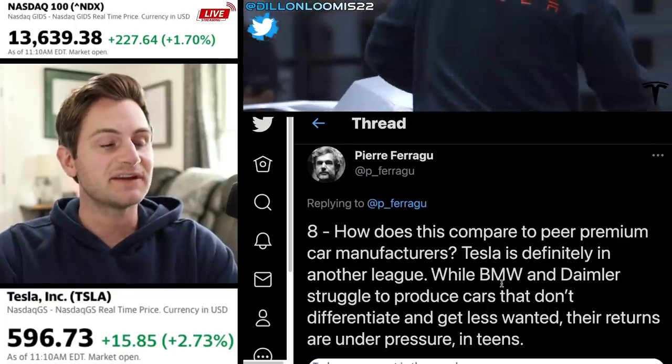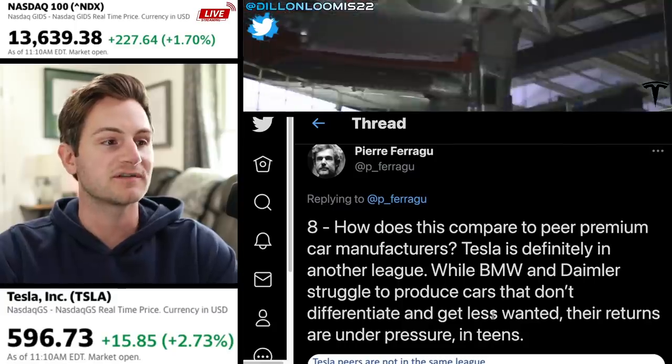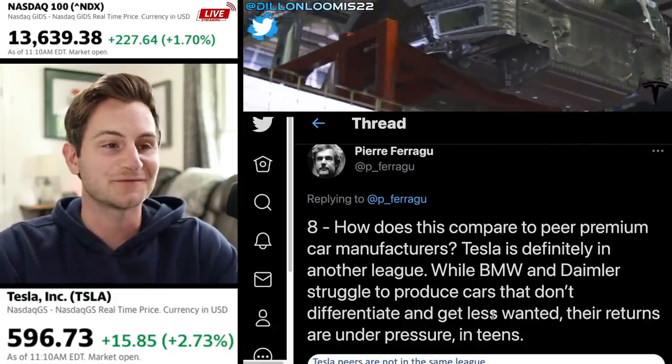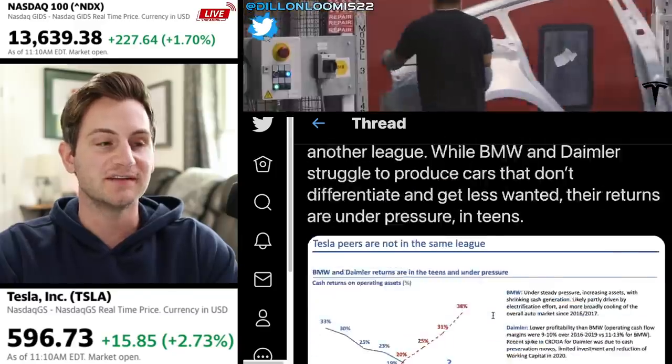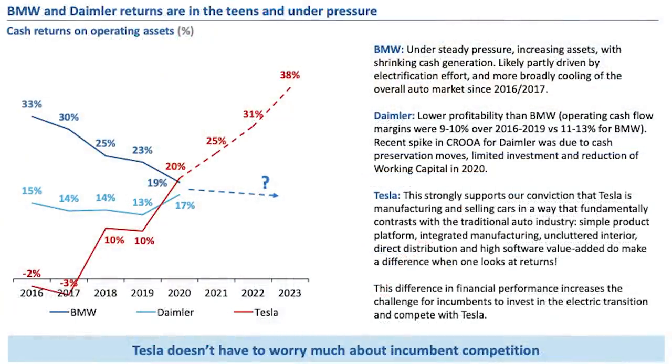Pierre tweeted: Tesla is definitely in another league. While BMW and Daimler struggle to produce cars that don't differentiate and get less wanted, their returns are under pressure in the teens. In the chart, Tesla is red, Daimler is baby blue, and BMW is dark blue. These trends show that Tesla's cash returns on operating assets are steadily increasing while its peers are steadily decreasing. This strongly supports the conviction that Tesla is manufacturing and selling cars in a way that fundamentally contrasts with the traditional auto industry.